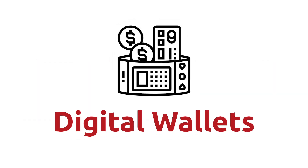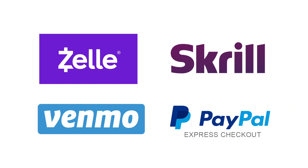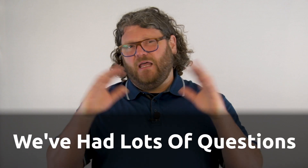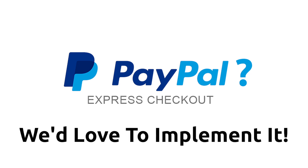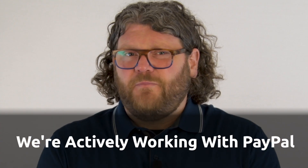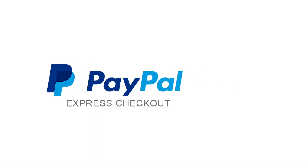Digital wallets — I think this one's pretty interesting. Some of the digital wallets out there are like Zelle, Skrill, Venmo, and PayPal Express. At Chargent, we've actually had a lot of customers ask us about PayPal Express, and we'd love to implement it. We're actively working with PayPal — they are a big partner of ours — and we're working to find a way to do it inside of Salesforce.